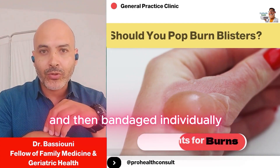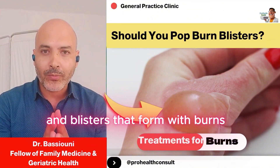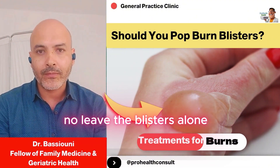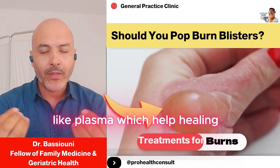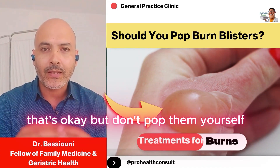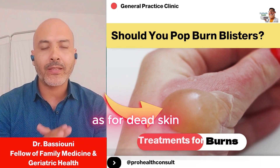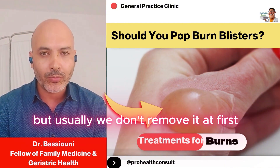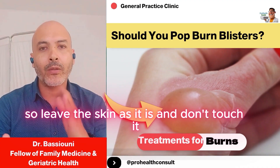Someone also asked about the dead skin and blisters that form with burns — should you pop them or remove the dead skin? No. Leave the blisters alone. The fluid inside contains important substances like plasma, which help healing. If they burst on their own, that's okay, but don't pop them yourself. As for dead skin, the doctor will decide whether to remove it or not, but usually we don't remove it at first — leave the skin as it is and don't touch it.